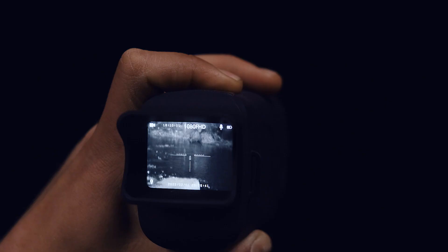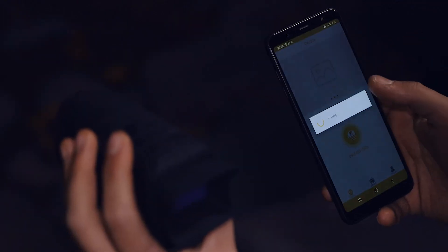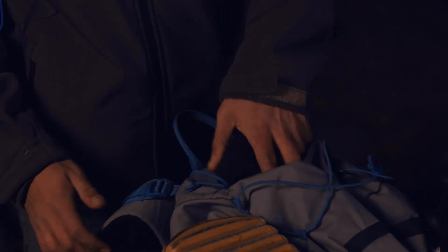It can even connect to your phone via a custom app through a built-in Wi-Fi hotspot for real-time footage monitoring and capturing. The Duovox Ultra is compact, lightweight, and easy to carry.